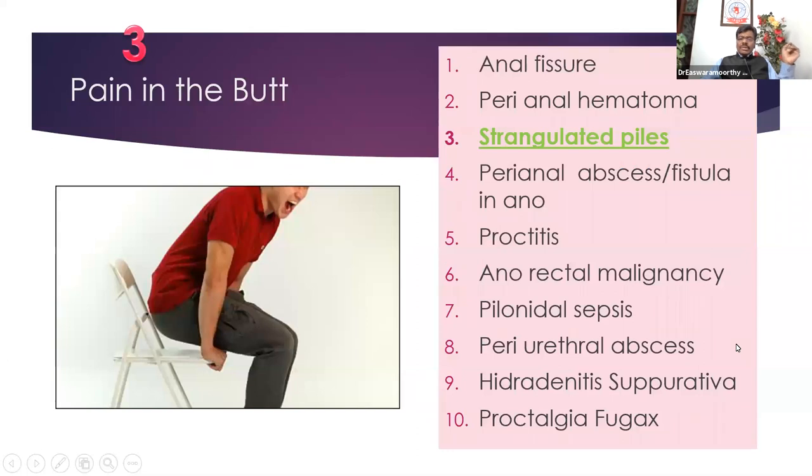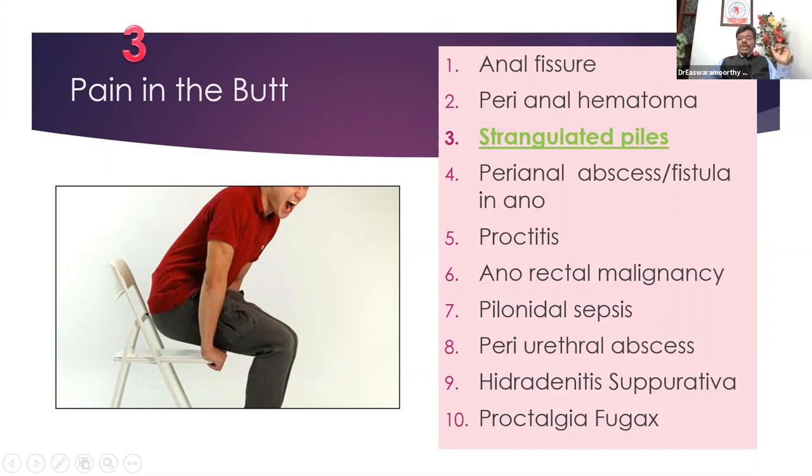Coming to the third condition — more important for you as a short note — is pile mass, bleeding piles, strangulated piles, or prolapsed pile mass. Piles are nothing but congested anal cushions. If you go back and read the anatomy of the anal canal, you have three anal cushions at 3, 7, and 11 o'clock — these are the columns, the mucosal columns of their veins.